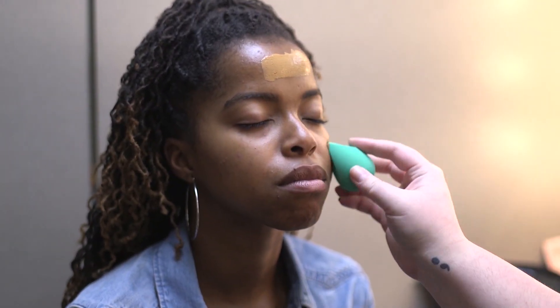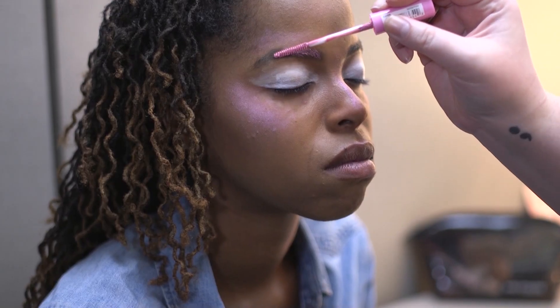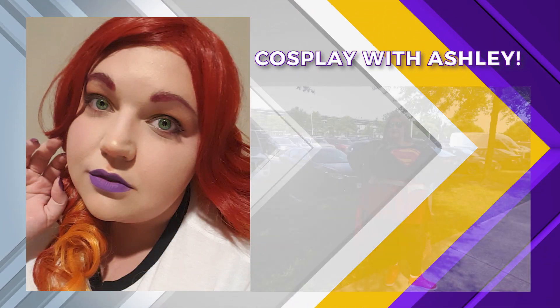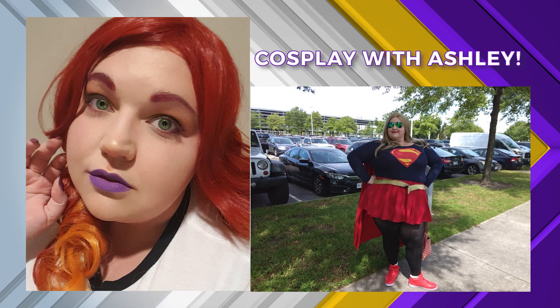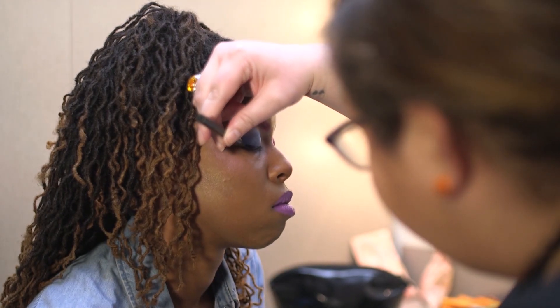So we're going to start with your foundation first. When you do things like cosplay, you're able to dress up and find creative looks year-round. I started cosplaying when I was around 15. Recently, I cosplayed as Starfire from Teen Titans and also Supergirl. With cosplay makeup, it's kind of everyday makeup — you can go a little bit more crazy with colors if you want to. It's pretty fun.